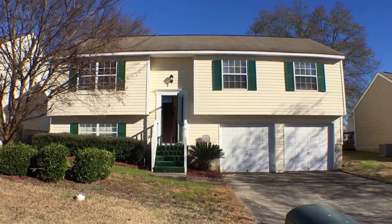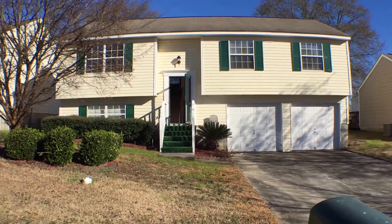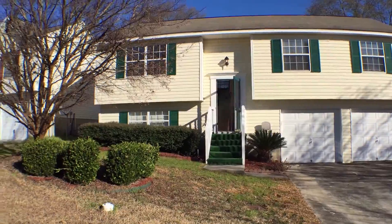I'm here at 3 Hardwood Court and today is January 13, 2016. I'm going to give you a video tour so you can see if you would like to live here. But first, let's take a look at the area.